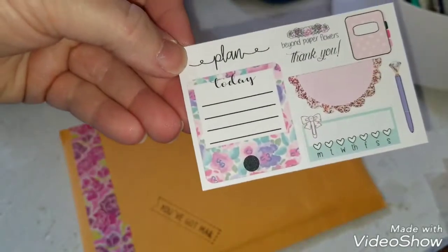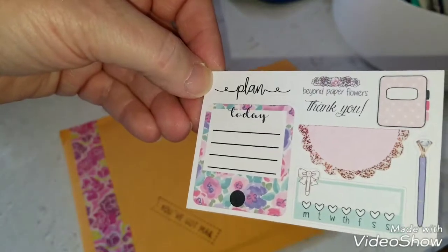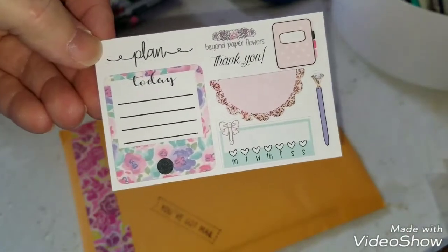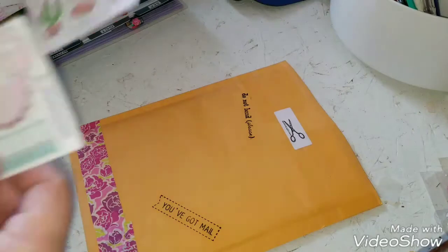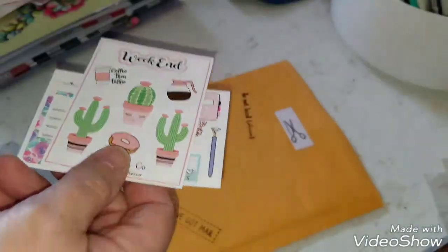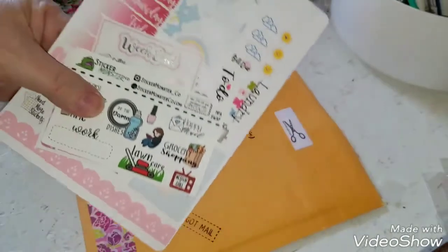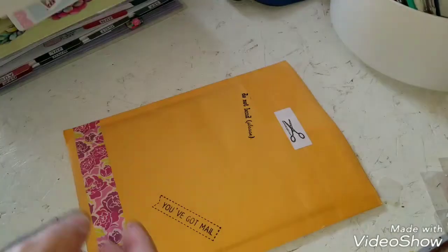And lastly is that one right there — Beyond Paper Flowers, I believe that's the name of the shop, and that's not one I'm familiar with so I will definitely go check that out. I love getting these little things like this because I do then go check out their shops, since there are quite a few out there and they don't always come up when you do searches.